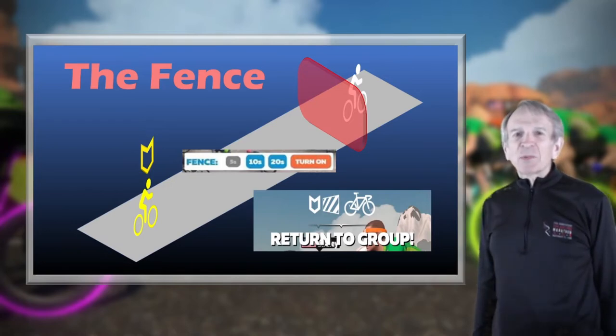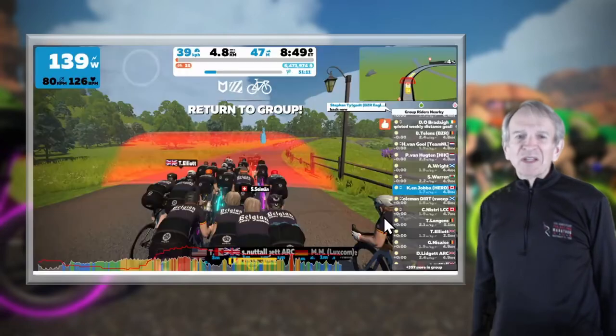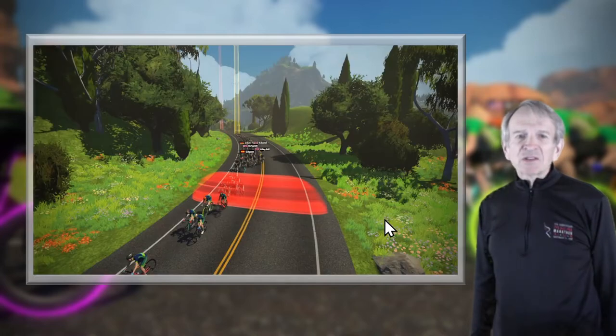Here's the red fence just ahead of a group of riders, and here's an overhead drone view looking backwards at the group. You can see the red fence with a few riders ahead of it. Looking back, you can see the yellow shaft of light above the ride leader's head, and further back you can just make out the red shaft of light over the red beacon's head.